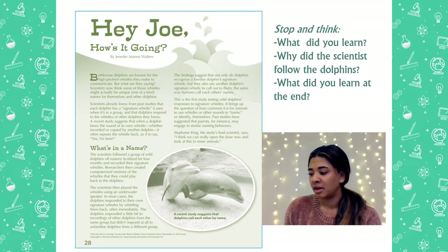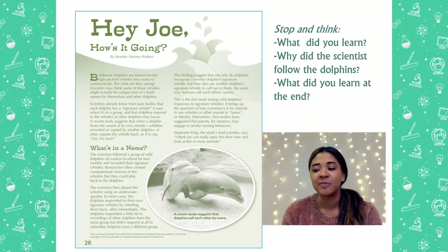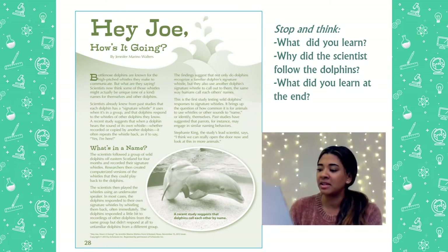I want you to think, so far what have you learned? Take a few seconds to stop and think. Something I learned is that dolphins use their signature whistle to call each other almost like a name. Let's keep going.